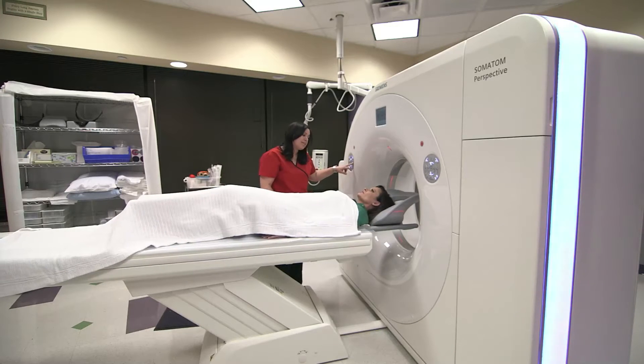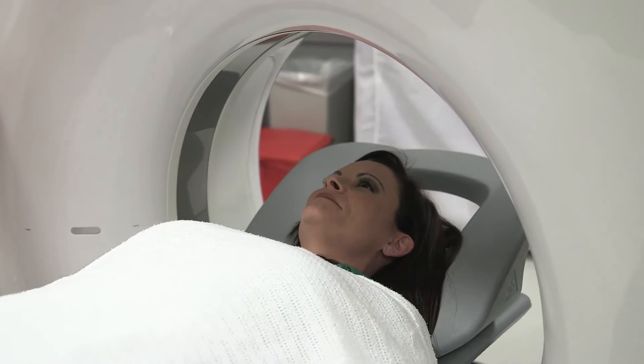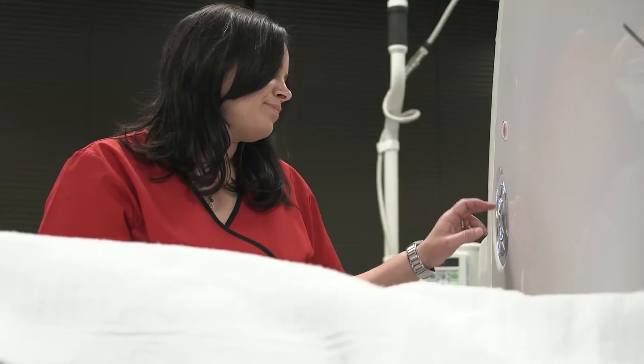Some feedback that I'm getting from patients is that scan times are much faster than they used to be. Their breath holds are shorter, so they do appreciate that, and they're in the room much less.